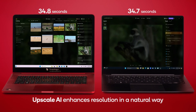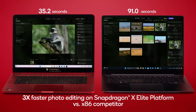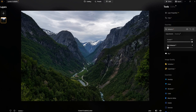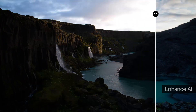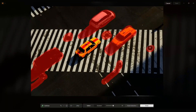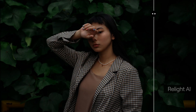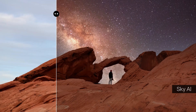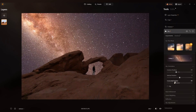Luminar Neo sets a new standard as the first third-party photo editor on Windows powered by Snapdragon X Elite and X Plus NPU. Luminar Neo can now perform AI-driven photo editing tasks up to 200 times faster. The Luminar Neo team moved close to 20 neural networks required for the more computationally heavy models from the CPU to the NPU within Snapdragon X Elite. Features like SuperSharp AI and Upscale AI now run close to 200 times faster.